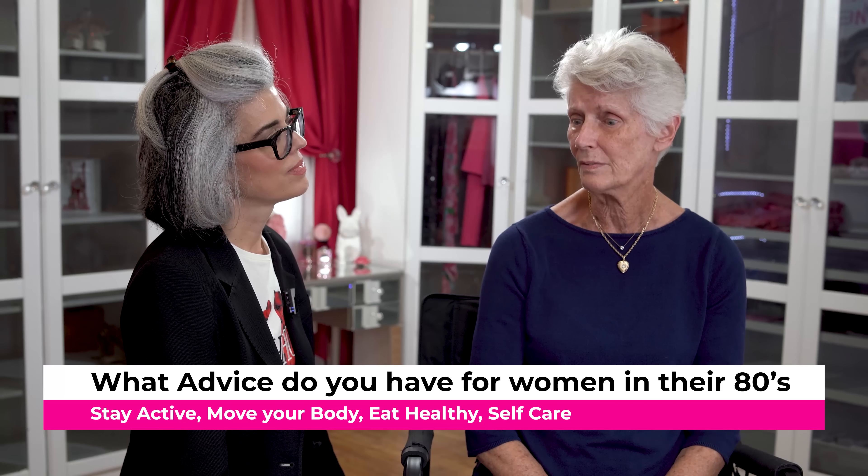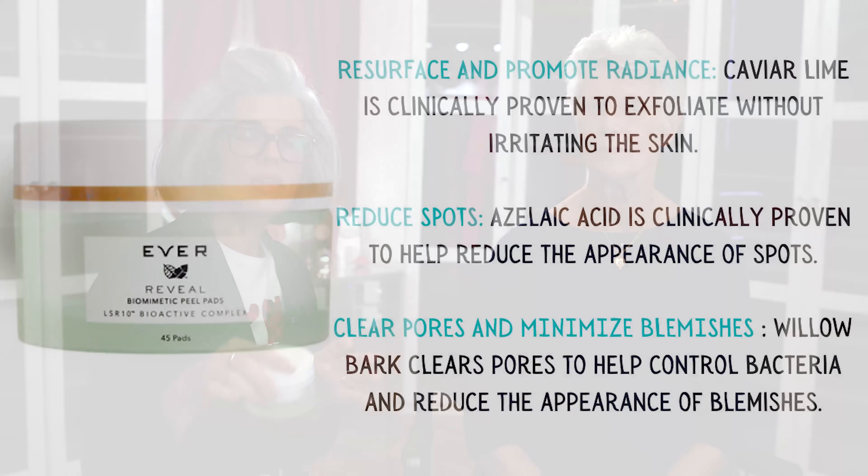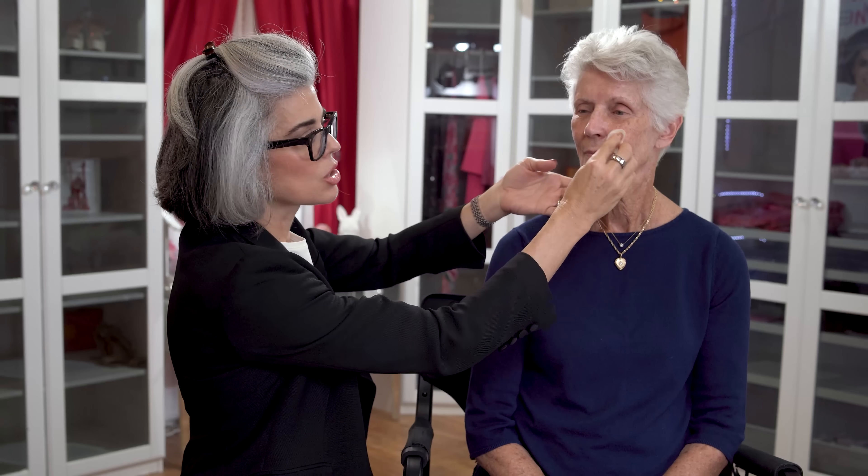We're going to go in with the EVER skincare peel pads to brighten Joan's skin. She has pigmentation that is a concern of hers. This is something like dark spots that we see on the side of the face — we can help improve them. This exfoliation pad has azelaic acid and caviar lime — it's a beautiful product to help brighten the skin, help with texture and those little pigmentations. You will feel a little tingling.